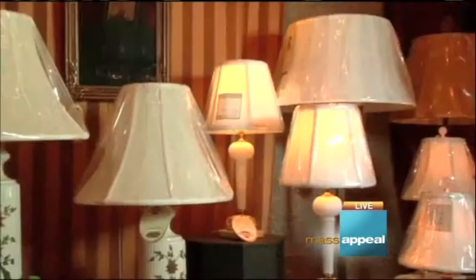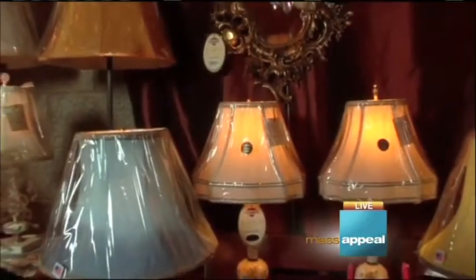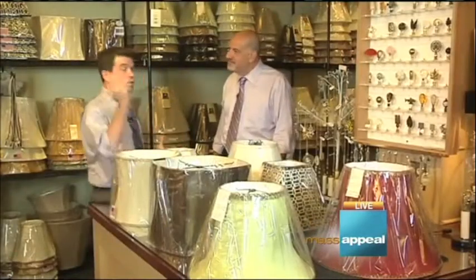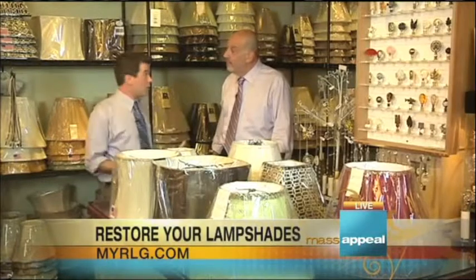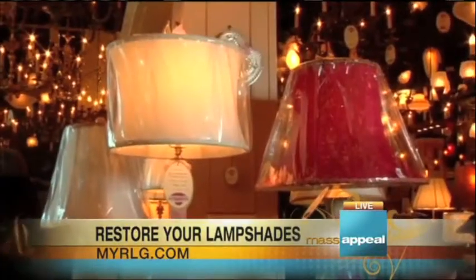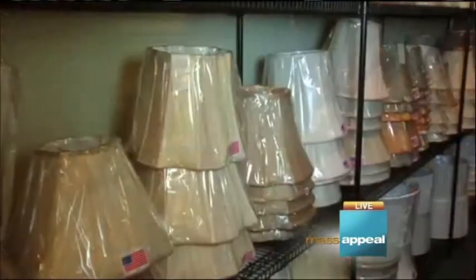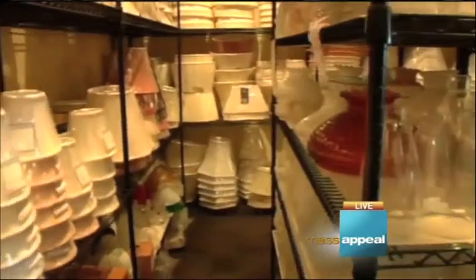It's not called a restoration gallery for nothing. They can restore your non-working lights and help spruce up your space with a few little changes. Earlier we were talking chandeliers, but it's the holiday season. A lot of people have guests coming over, and a quick way to take your home from good to great is with a lampshade. It's so easy to just spruce up the home and make a quick change, especially if guests are coming. We offer all kinds of shades — thousands and thousands, believe it or not.